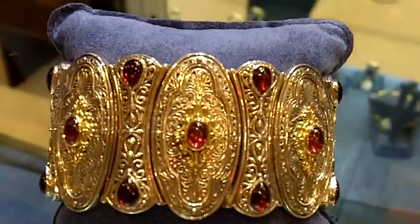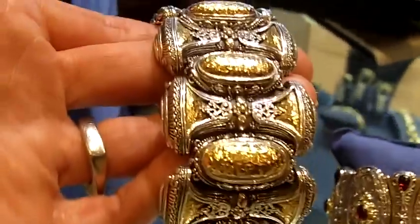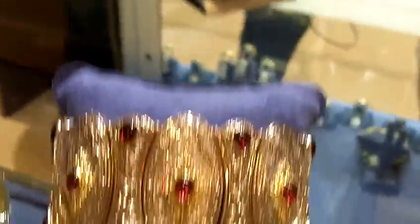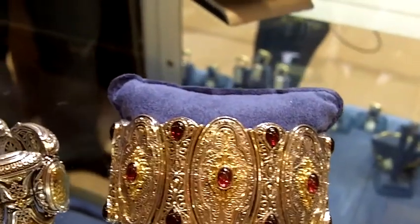Constantino is known for their cuffs — sterling silver, 18 karat gold. The intricacy of the filigree work and the etching is phenomenal. No other designer is handcrafted in this manner, and the amount of hours that goes into each piece is just amazing attention to detail. The craftsmanship is beautiful.